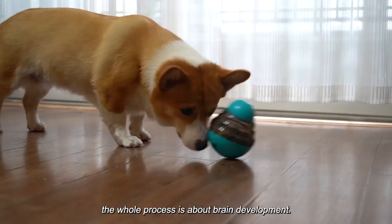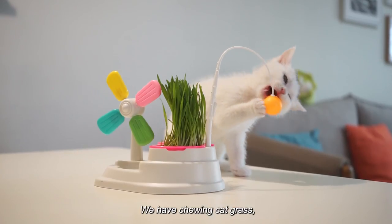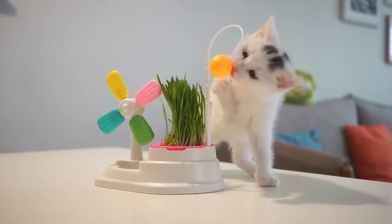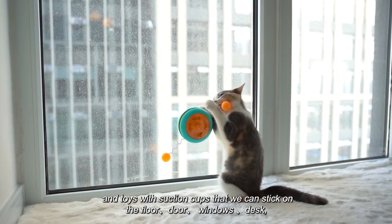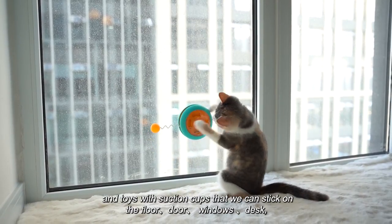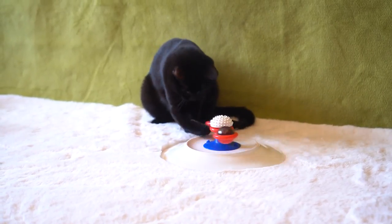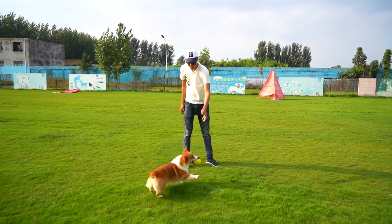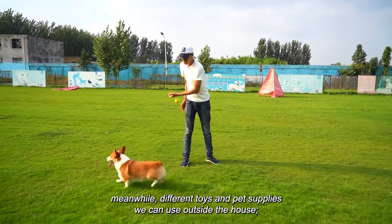Our pups will use their own brain to figure out how to get snacks — the whole process is about brain development. We have chewing cat grass and toys with suction cups that we can stick on the floor, door, windows, and desk. Meanwhile, different toys and pet supplies can be used outside the house.